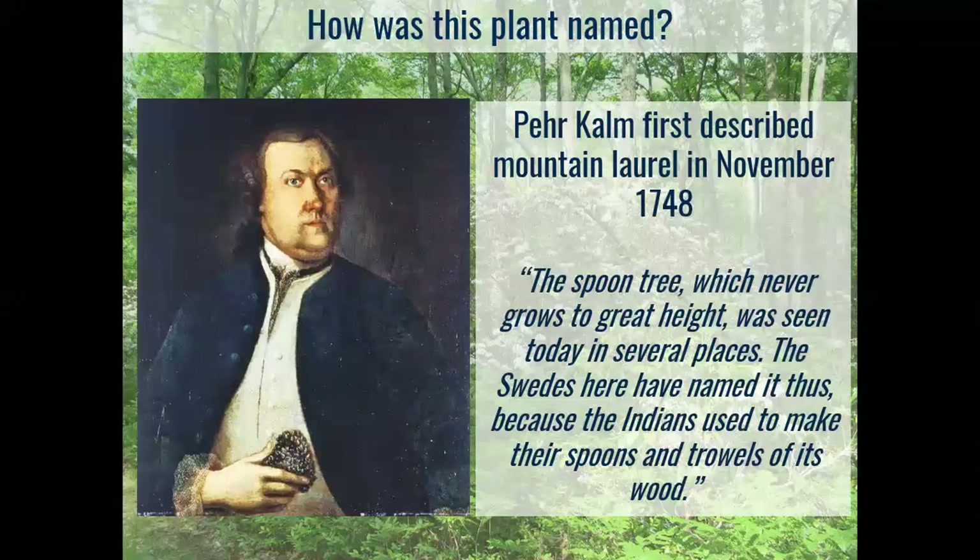One of the things Kalm referred to mountain laurel as was 'spoon tree.' He noted it never grew to a great height — it was kind of shrubby and found in a lot of places. It was named spoon tree because the Native Americans used it to make spoons and trowels. He also noted that it didn't really have much of a smell. Europeans at the time were very interested in horticultural species that were aromatic and very showy, but he did feel that the flowers warranted sending some material back to Europe.